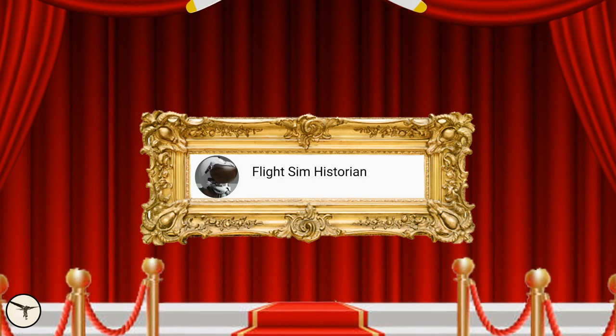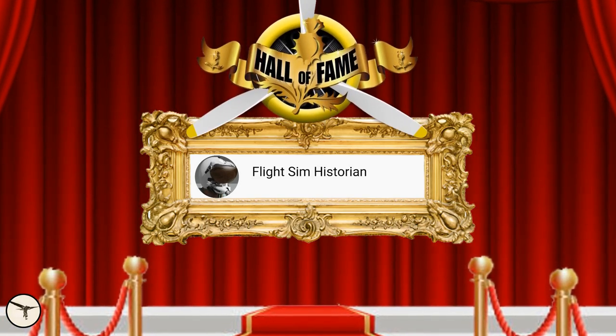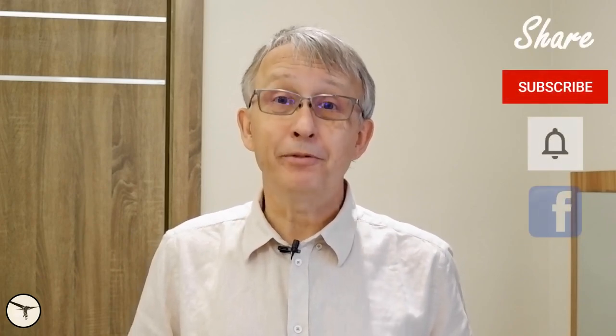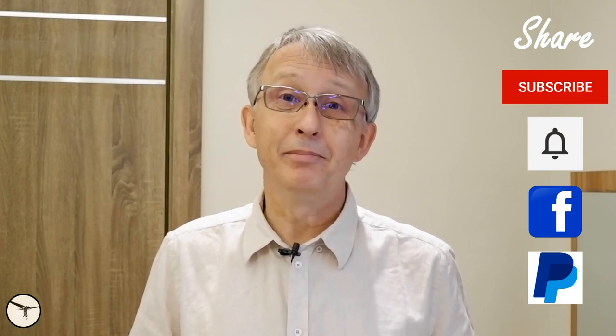The first viewer who managed to identify all five aircraft is — congratulations! Welcome to the Hall of Fame! And that's all for this time. I hope you liked the content of this video. Please support my channel by sharing with your friends and all that. Thank you for watching, have a wonderful day and happy learning!